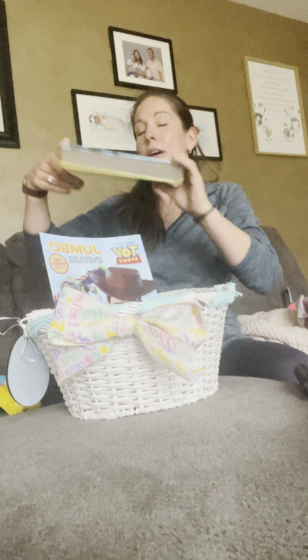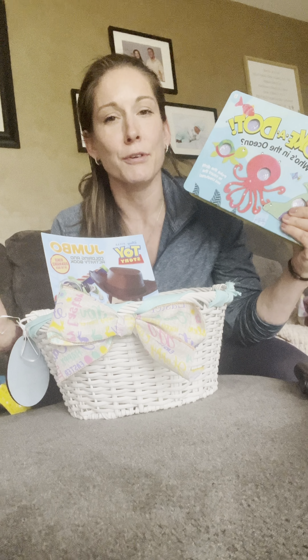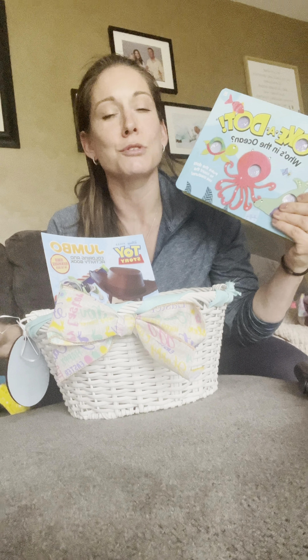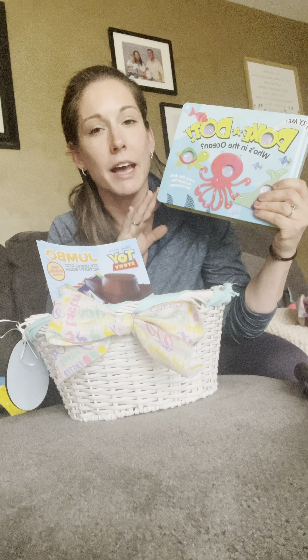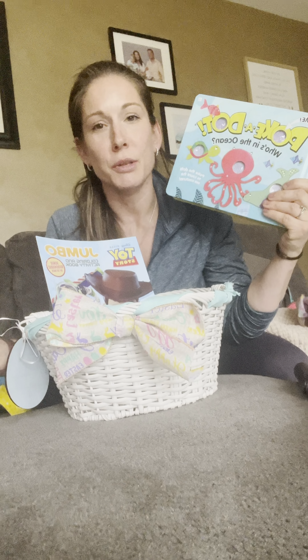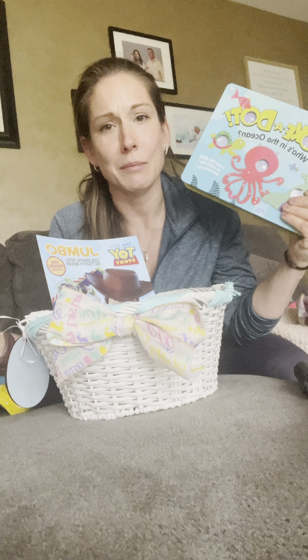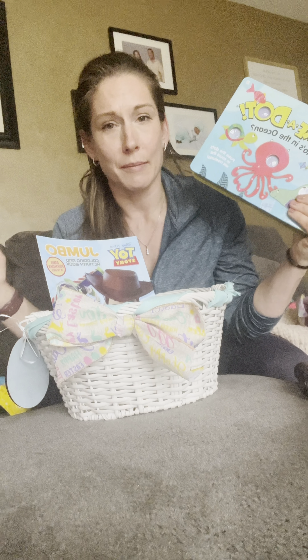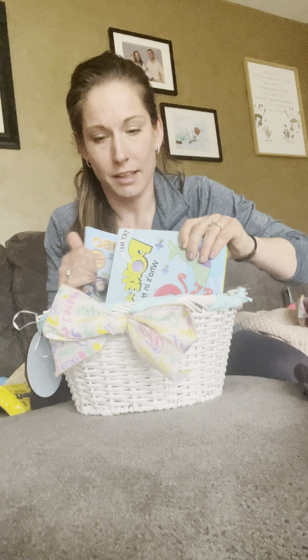I also got him this polka dot book, and he is a huge fan of this book series. They have so many different kinds — he had a farmer book with all the barnyard animals, so we figured we'd give him one for the ocean. They have tons of different themes: cars, animals, everything. I just ordered this one from Amazon. It's the ocean book.